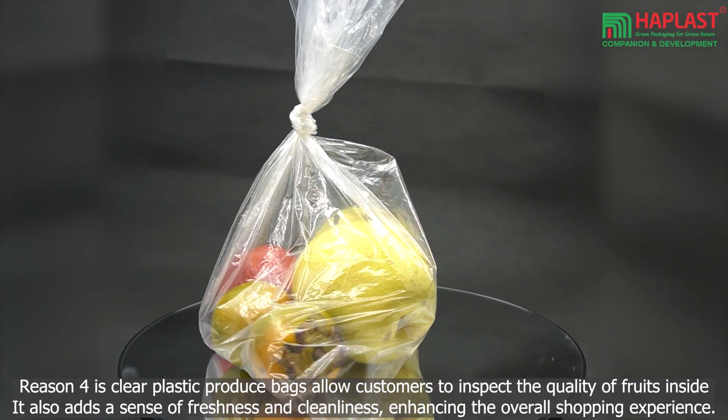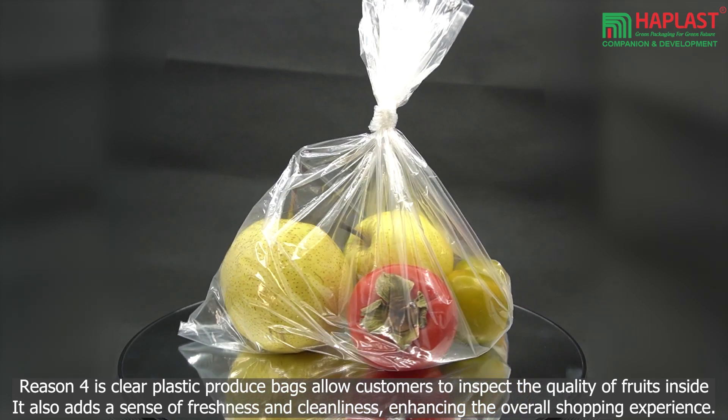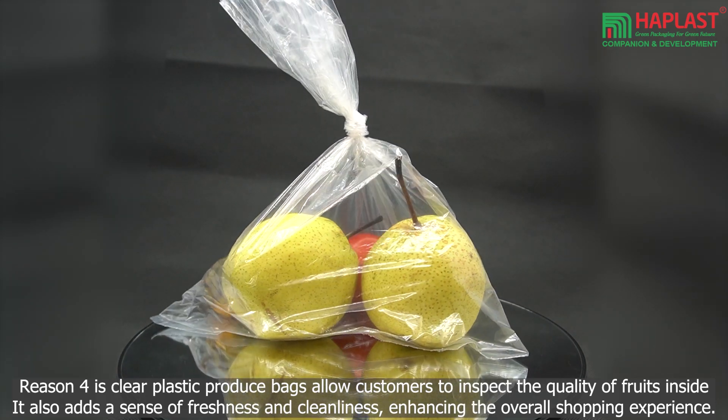Reason 4 is that clear plastic produce bags allow customers to inspect the quality of fruits inside. This also adds a sense of freshness and cleanliness, enhancing the overall shopping experience.